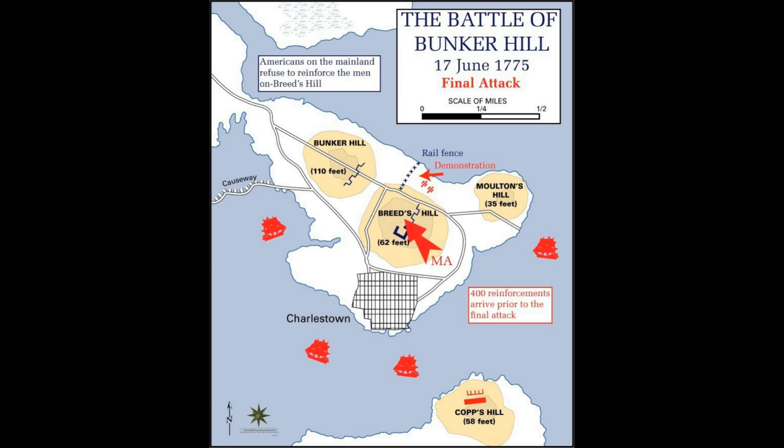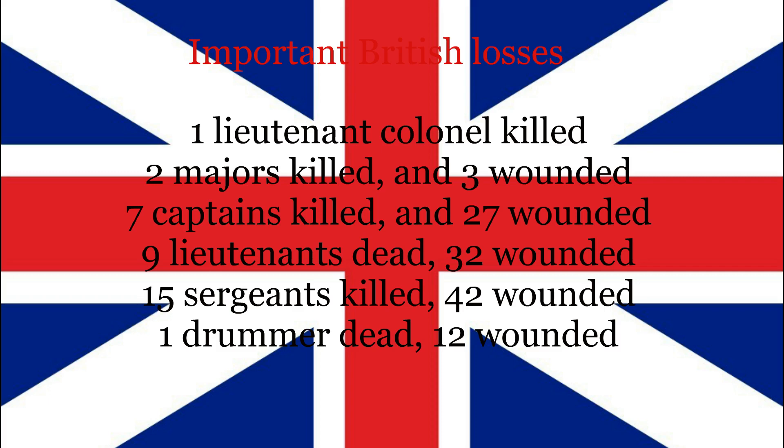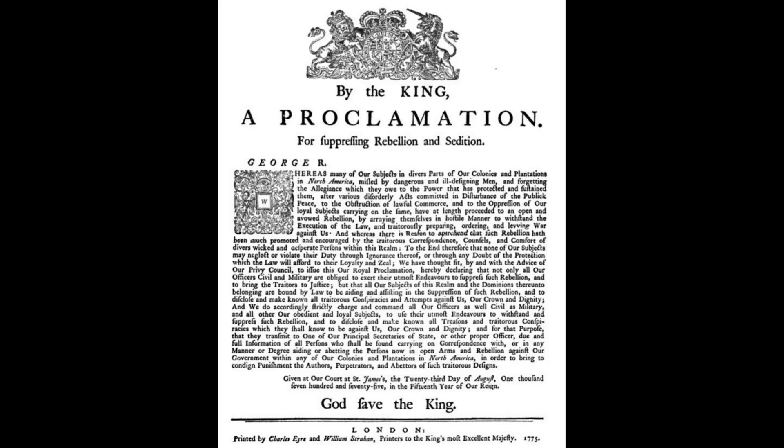The colonists suffered heavy casualties but retreated in good order. The Americans lost 450 men, while the British lost 1,000. The British also lost a lot of irreplaceable officers. Because of this battle, the British were forced to change their tactics. George III, the King of Britain, signed the Proclamation of Rebellion, which accused the Americans of treason and stated it would be put down in any way necessary.